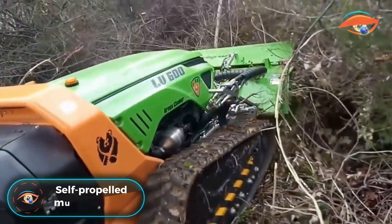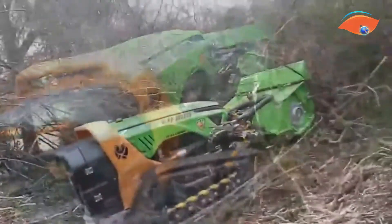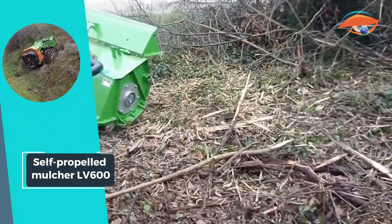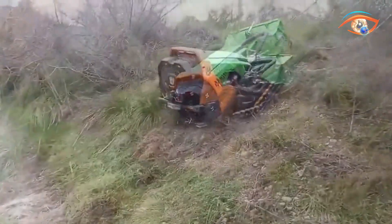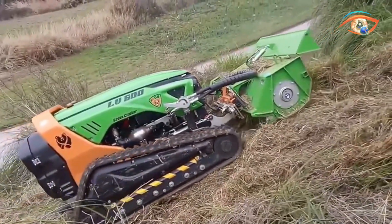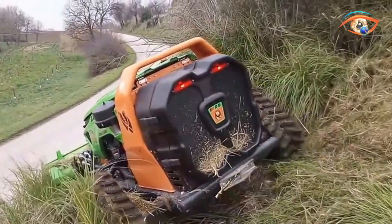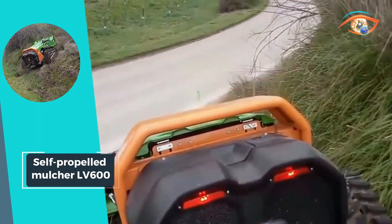The self-propelled Multurel V600 by Green Climber stands as a versatile and efficient solution for challenging terrain maintenance. This remote-controlled machine, designed for dangerous, steep, or uncomfortable areas, ensures safety by eliminating the need for an onboard operator. Primarily intended for roadside applications, it features a high-performance flail with a cutting width of 1.3 meters, making it ideal for vegetation management.